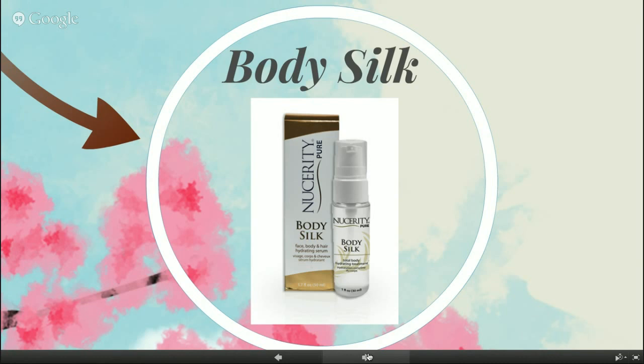They recommend applying Body Silk straight after a bath or shower for maximum hydration — a little bit goes a long way. One squirt rubbed in and warmed up will do pretty much half your body. Rub your hands together after applying to warm up the serum before spreading it, because even though it doesn't feel like much, you don't need more. A bottle that size, used morning and night with every shower, will last two to three months.